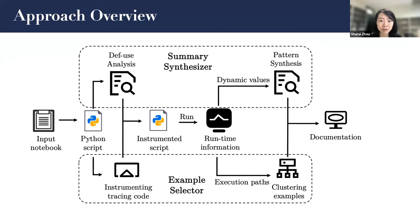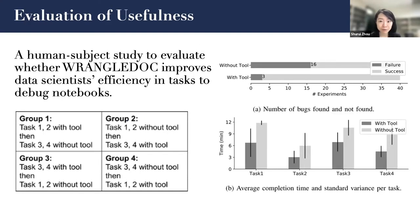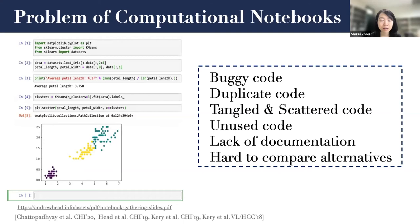Here's an overview of our method. I won't have time to cover the detail, but if you are interested, please check out our paper. We evaluated WrangleDoc for effectiveness, usefulness, and correctness. Specifically, we recruited 20 participants and asked them to identify bugs in notebooks with or without using WrangleDoc. The results show that WrangleDoc could significantly improve participants' performance, as it helps the understanding process in general as well as exposing unusual cases in a clear form.